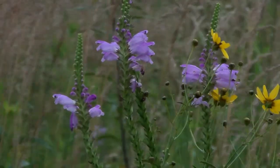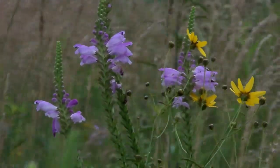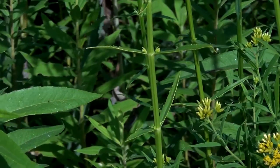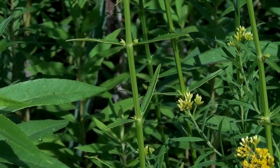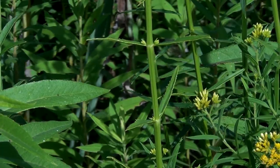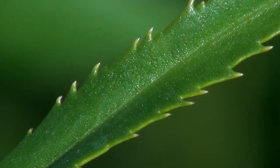The root system is composed of a central taproot and rhizomes, which allow the plant to spread vegetatively — that is, without seeds. The opposite leaves are about 5 inches, 12.7 centimeters long, and about 1½ inches, 1.25 centimeters across.